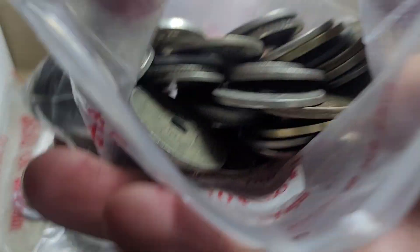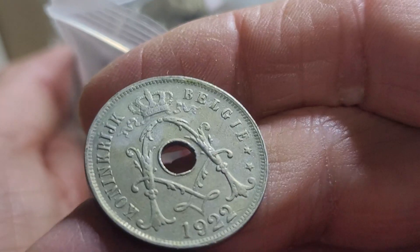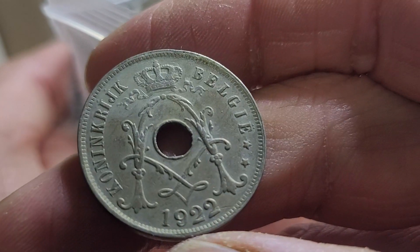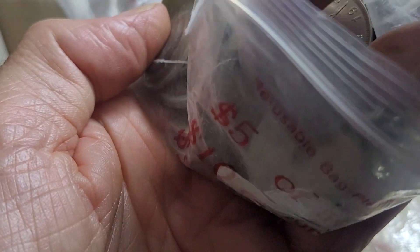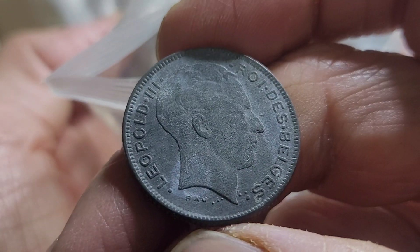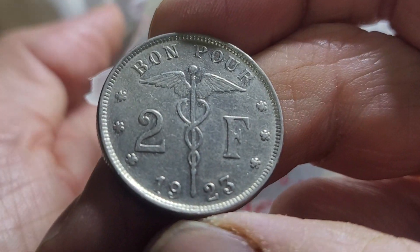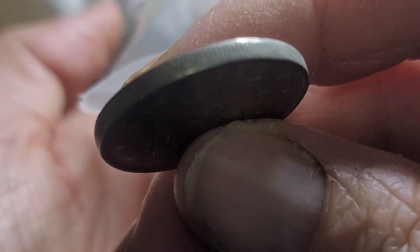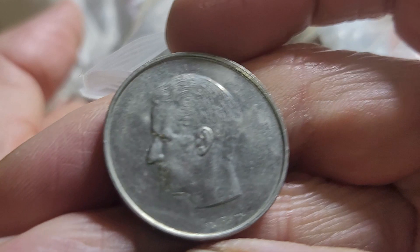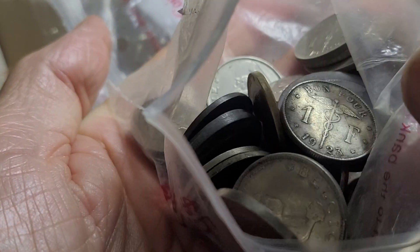Got a bunch of Belgian coins — just a quick look. I think I wanted a 25 centimes from 1922 — looks like it's got the Dutch text. Got a five francs — I think I've got a five francs issued by the Germans during the Second World War. This one's the French version. I don't have this one: two francs 1923, a large nickel coin. Also ten francs from 1974 — these were demonetized maybe around 1982.